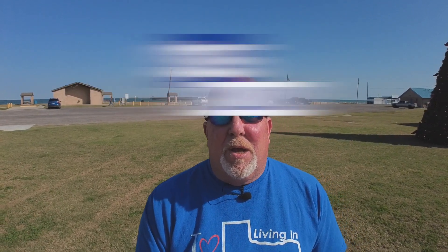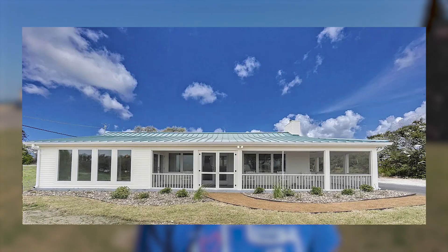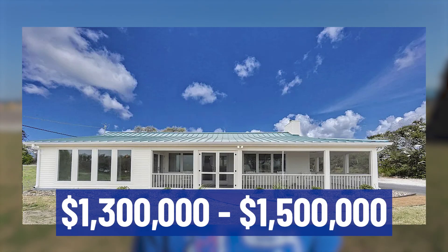So you've been thinking about moving to Fulton, Texas and your price range is right around 1.5 million — well you're in luck. That's what this video is all about. I'm going to drive you around Fulton and show you some houses between 1.3 and 1.5 million dollars.